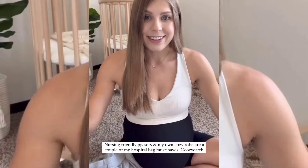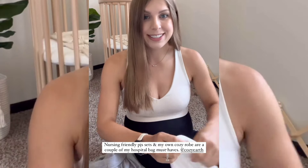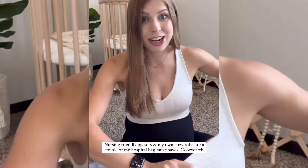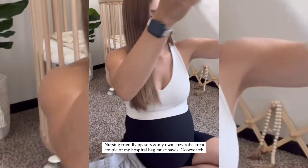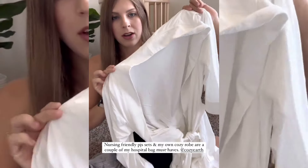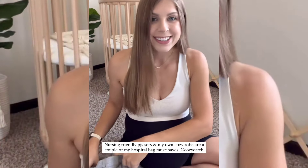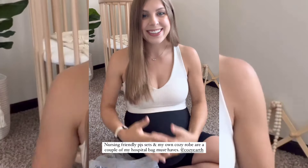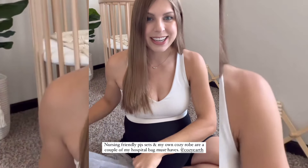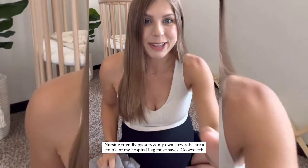I hate the hospital gowns and all that, so as soon as I'm out of my c-section and all that jazz I try and get changed into something else. So I like to bring my own robe — this is a robe from Cozy Earth as well, also in that same ivory color. I'm going to try these on even though this is going on, just so I can kind of see how they feel and how they fit. So I'll get a shot and we'll see what we think. We'll see you next week!